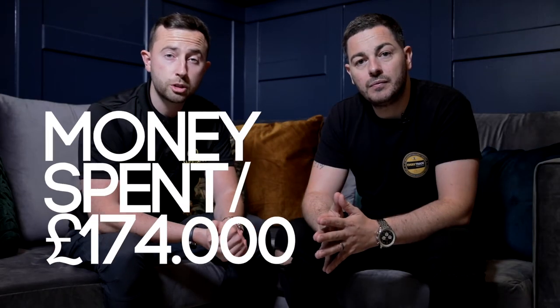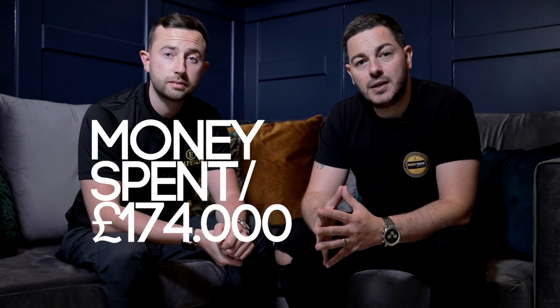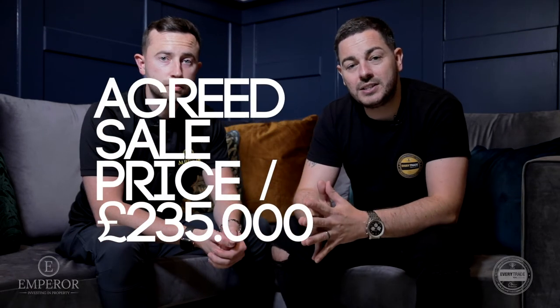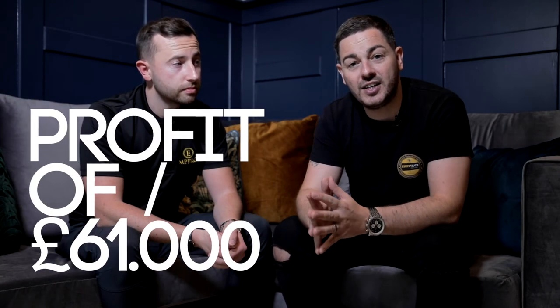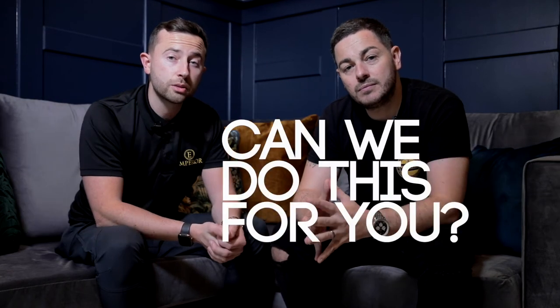In total we've spent £174,000 on this property. And the great news is that it's sold already. We've agreed a sale price of £235,000 giving us a tidy pre-tax profit of £61,000. So the question is, can we do this for you? Get in touch and let's build something great together.